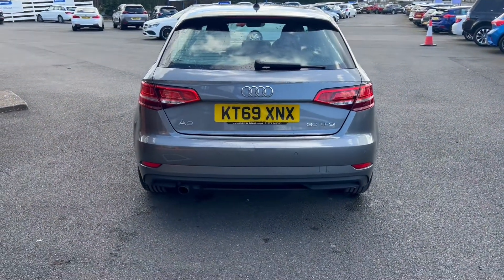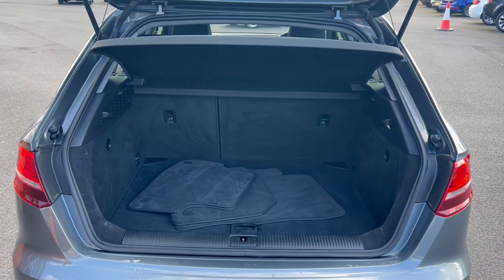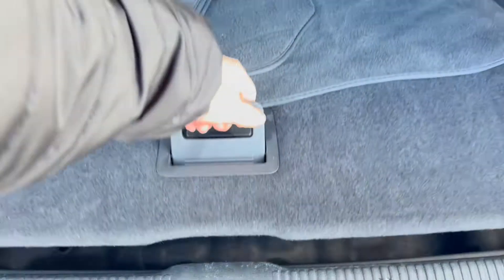You do get rear parking sensors. You've also got the exhaust tip down to the bottom left. As for the size of the boot space, you'll get carpet mats and a generous amount of boot space, and underneath this lip here you'll see that you do get extra storage space down below.